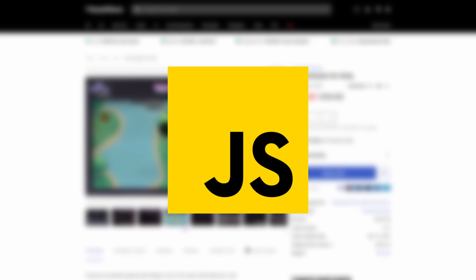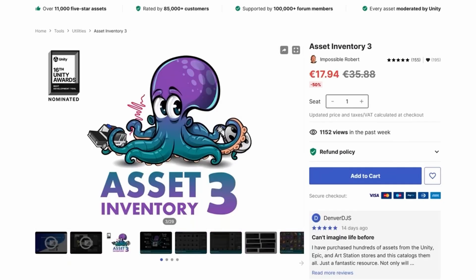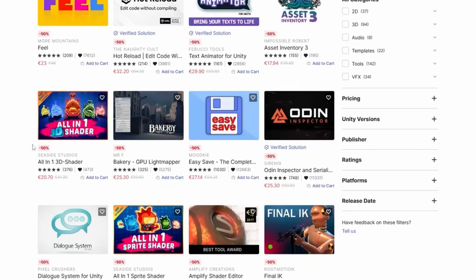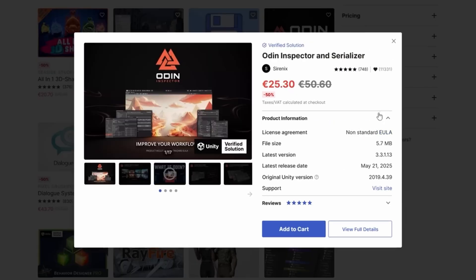Next up is JavaScript, the language of the web. If you've ever opened a website, chances are JavaScript was running behind the scenes, making buttons clickable, forms interactive, and animations smooth. What makes JavaScript easy is that you don't need to install a lot of complicated stuff. You already have a browser, and that's enough to start coding. You can open a console and start experimenting right away.